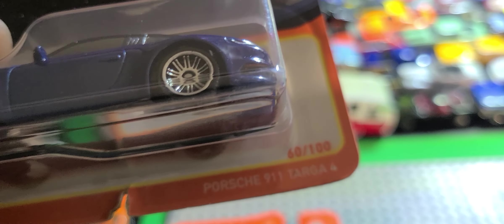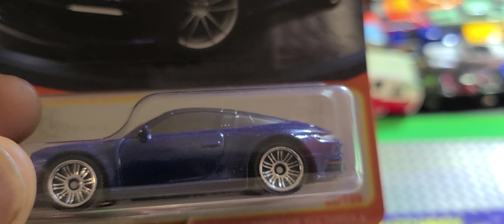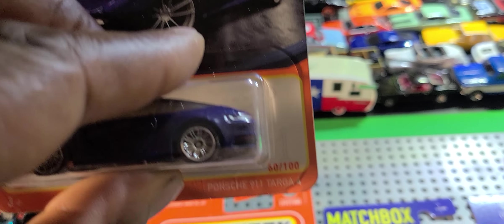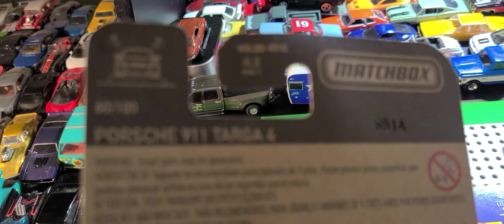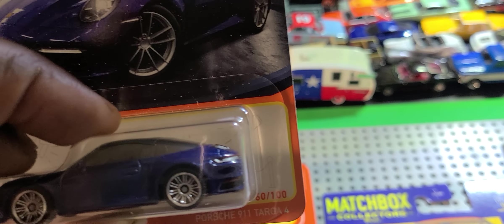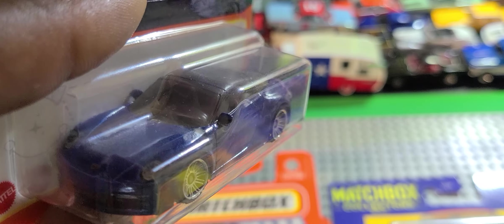And I got this bad boy — new for 2024, Porsche 911 Targa 4. The card is ripped, maybe somebody tried to get in there. I hope I don't have this one. I think I got the convertible Porsche from Matchbox or Hot Wheels — similar. This is the Porsche 911 Targa 4, new casting. From MBX Showroom. Looks pretty good — tail light details, headlight details. I collect Porsches, so.